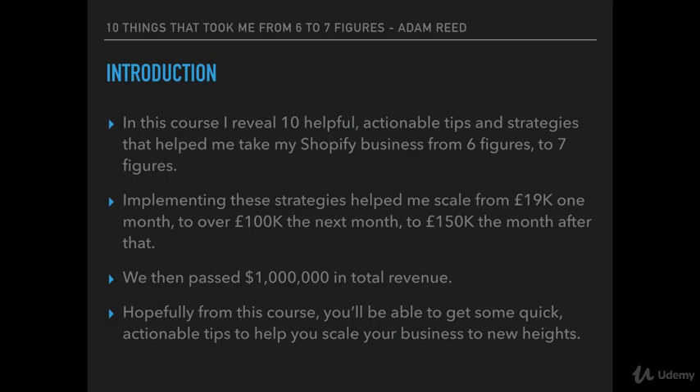So what is this course about exactly? In this course, I reveal 10 helpful, actionable tips and strategies that have helped me take my Shopify business from six figures to seven figures in a very short space of time. Implementing some of these strategies helped me scale from just nineteen thousand in one month total revenue to over one hundred thousand pounds the next month, and to over a hundred and fifty thousand pounds the month after that.